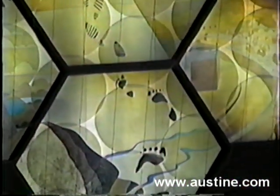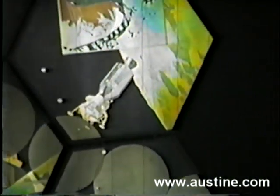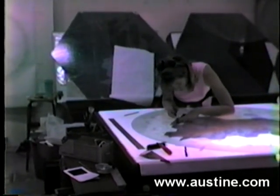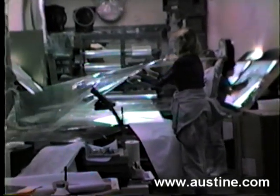And down here we have the extensions of the foot — the footprints turning into the shoe prints, turning into tire tracks, leading to the Apollo lunar landing module, and then again the footprint on the moon.